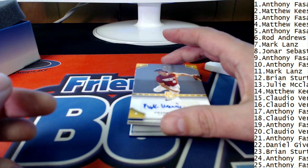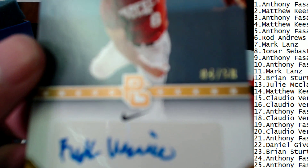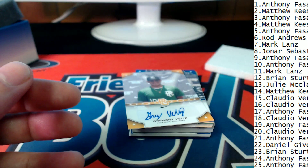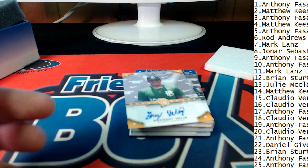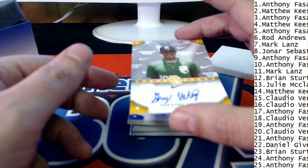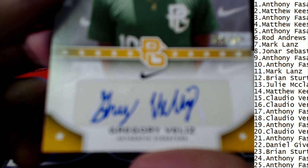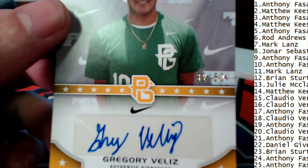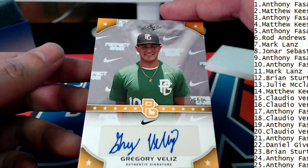Number 11, Mark L., you're pulling this one. Four of 50 — way to go, congrats. Number 12 is Brian S., and Brian, it is a 32 of 50 right there for you, sir.